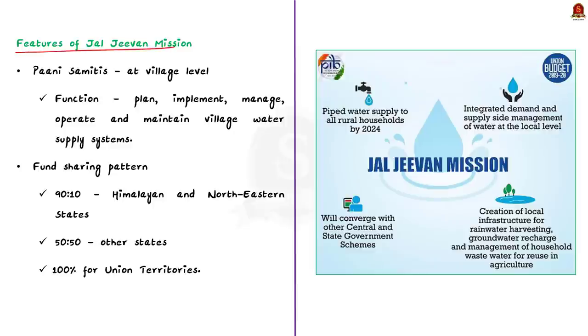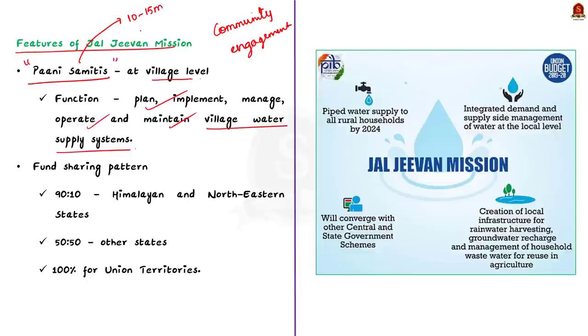The mission emphasizes community engagement and participation. Pani Samitis were created at the village level to involve communities in planning, operating, and maintaining village water supply systems. These Samitis consist of 10 to 15 members with at least 50% women members. Members from self-help groups, health workers, and Anganwadi teachers are also included. The committee prepares a one-time village action plan, which is approved by the Gram Sabha.